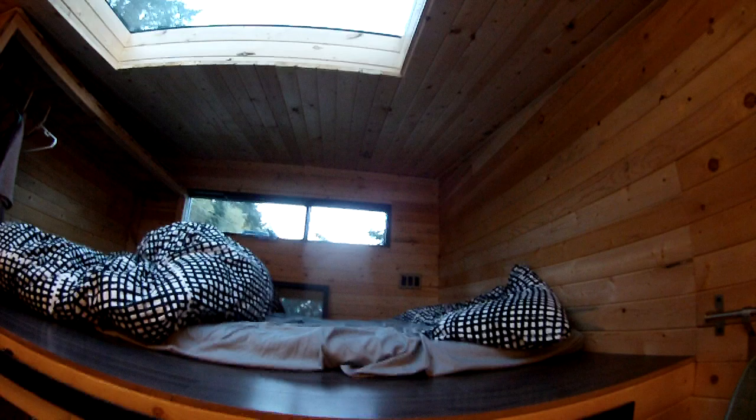Up here is my loft — that's where I sleep. Wicked skylights, a lot of lighting as you can see. The skylight there as well.